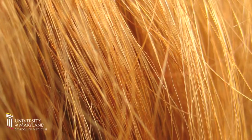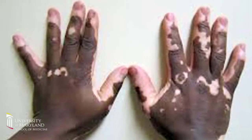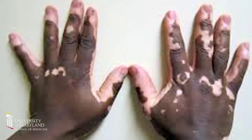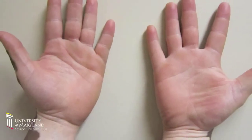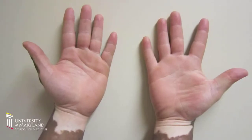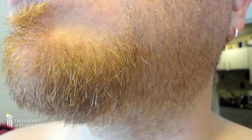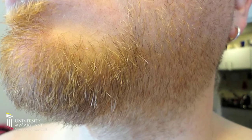When melanocytes either disappear or simply don't function at all, the result in humans is a disease called vitiligo. This is a depigmenting disease in which individuals will progressively develop, either in a very focal, localized manner or sometimes affecting many regions of the body, a complete absence of pigment in the skin and sometimes the hair as well. This can be very disfiguring.